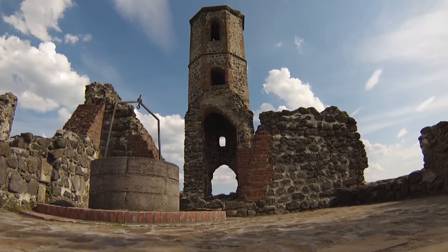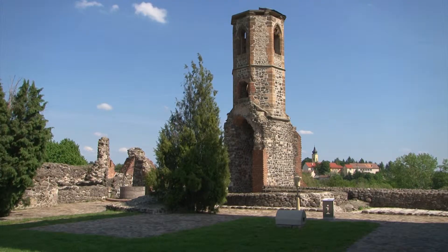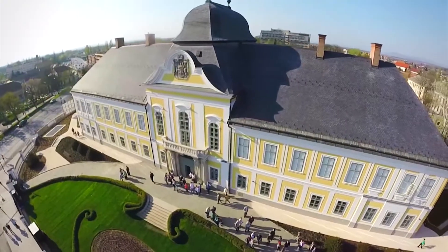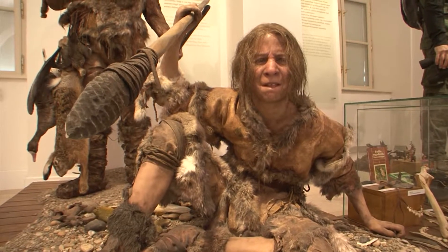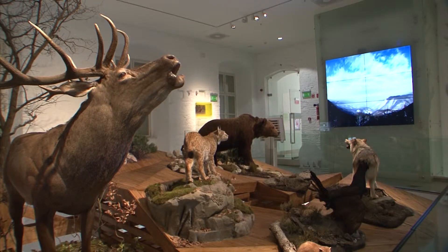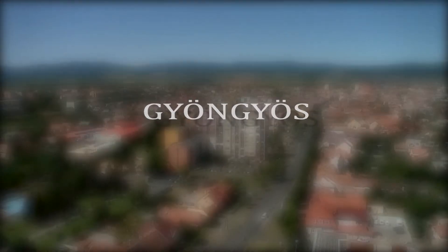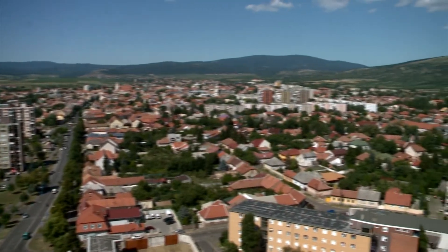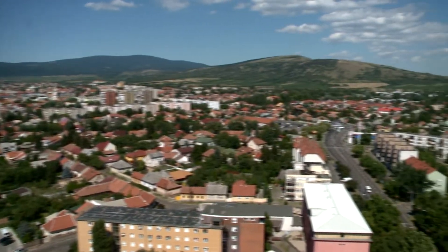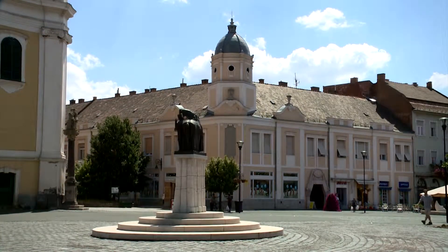The fortress was later abandoned by the outlaws and its bricks were hauled by local people to build their houses. The hunting museum in Grassalkovics Mansion in the heart of Hatvan is home to the most spectacular hunting collection in the whole Carpathian Basin. The area of Gyöngyös has been populated from prehistoric times. The city fell victim to fire many times, but born again from ashes like the bird of Phoenix, it is one of the most popular tourist destinations in Hungary.